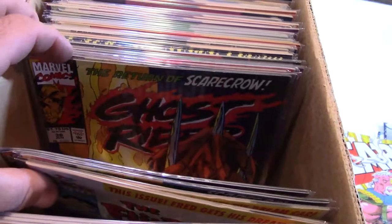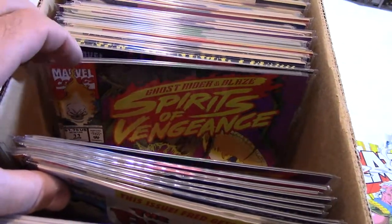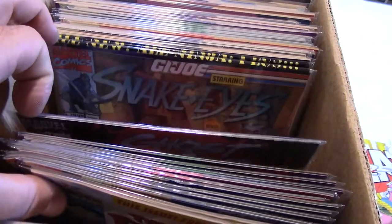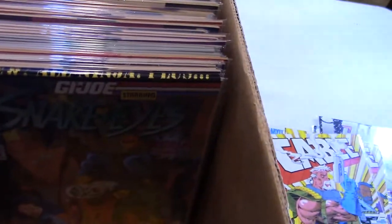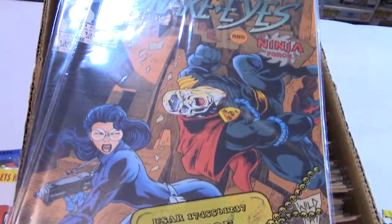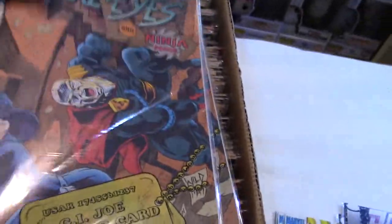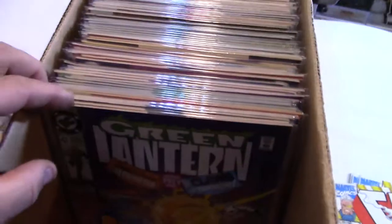Spirit of Vengeance will be okay. Snake Eyes, G.I. Joe — I can't have too many of those. 138. Not a super high number, but still sealed in the bag. So that's awesome. Green Lantern.